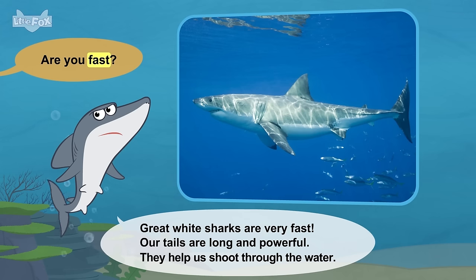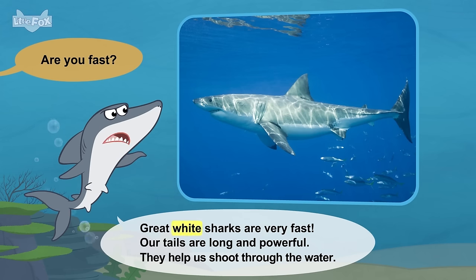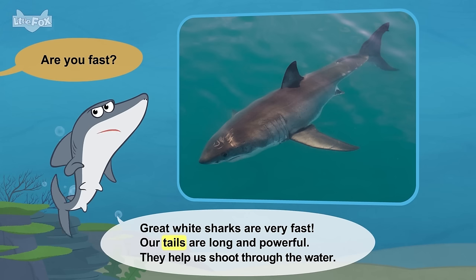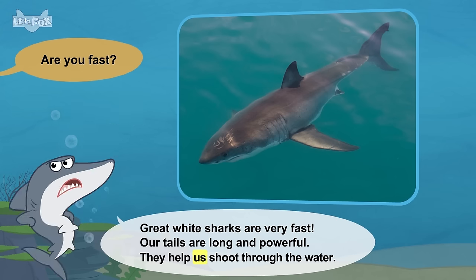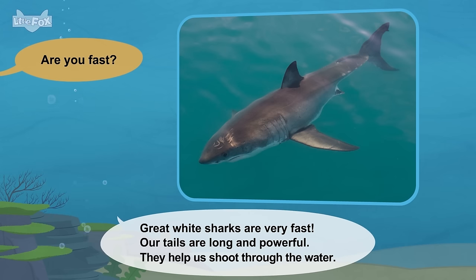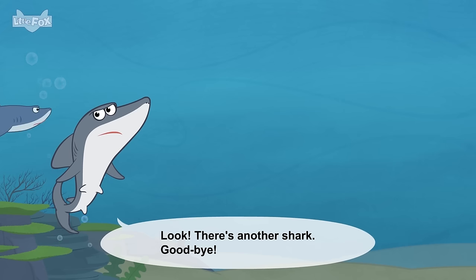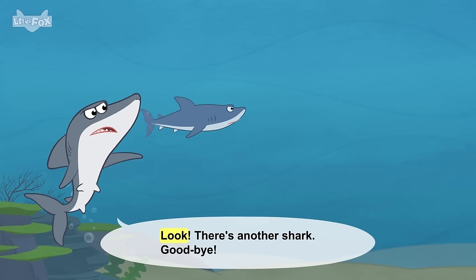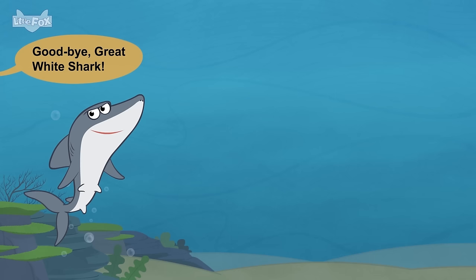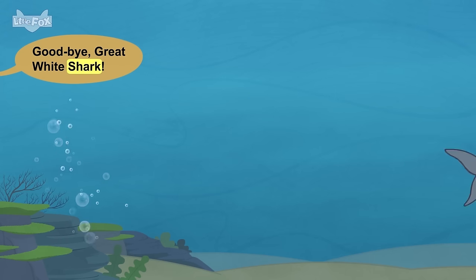Are you fast? Great white sharks are very fast. Our tails are long and powerful. They help us shoot through the water. Look, there's another shark. Goodbye. Goodbye, great white shark.